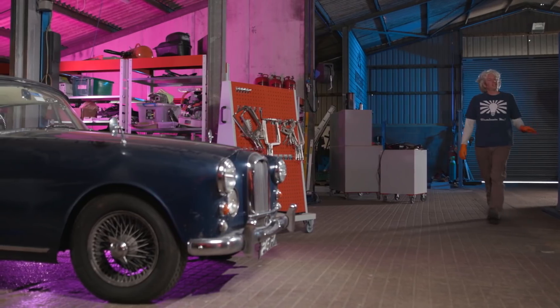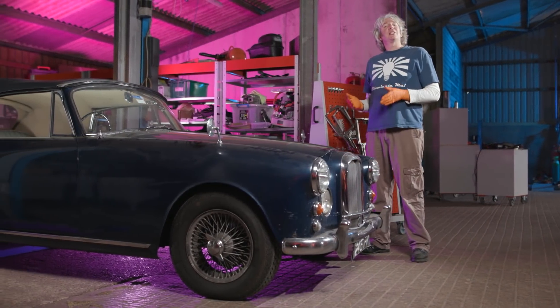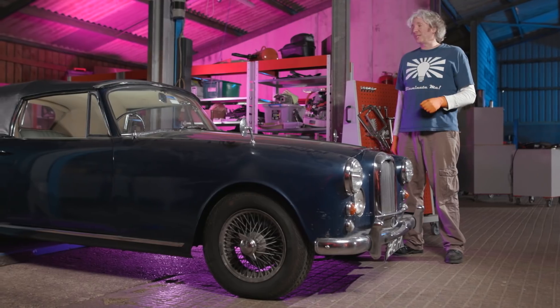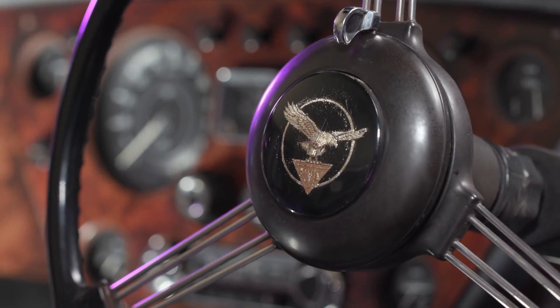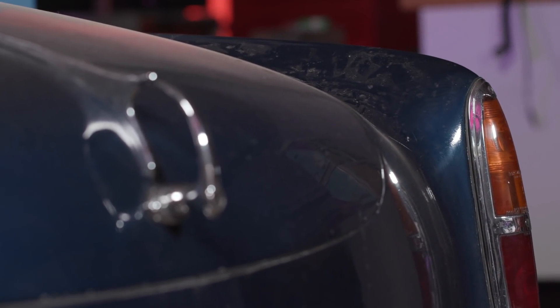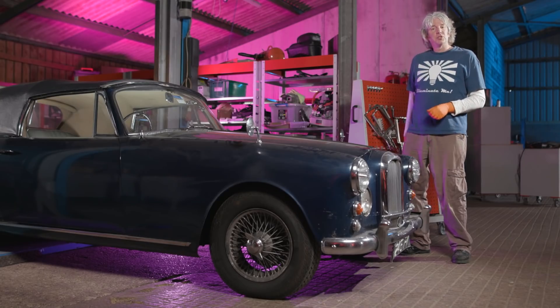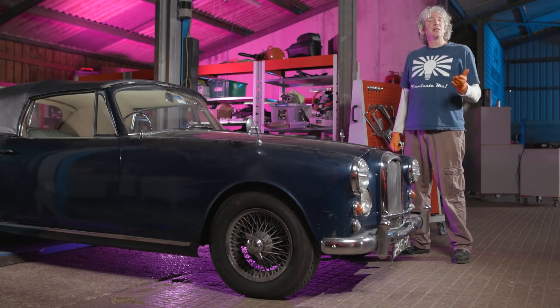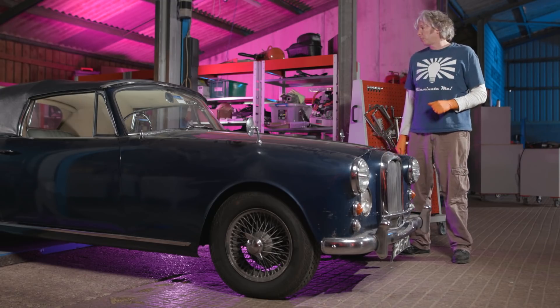the Range Rover's been a bit fighty, so I thought I'd give myself a change of scenery. This is my mate Chris's Alvis TD21 from 1962. Alvis are a British car manufacturer, and they were based in Coventry from between about 1919 and 1967, and they were world renowned for their luxury performance vehicles.